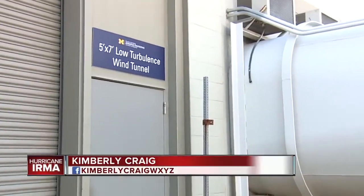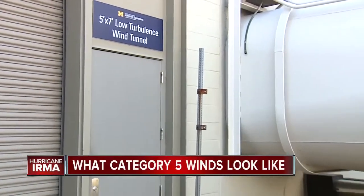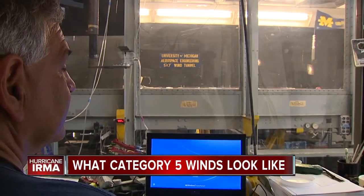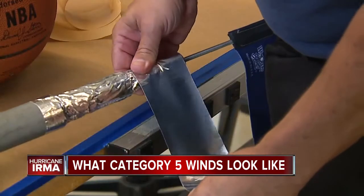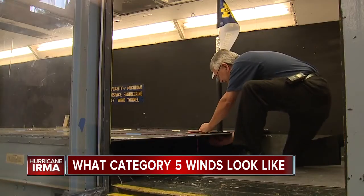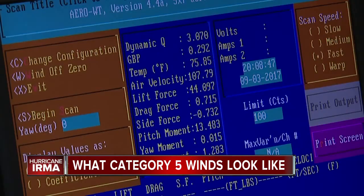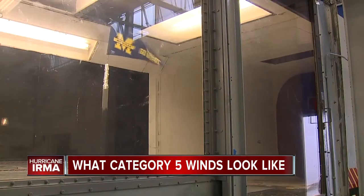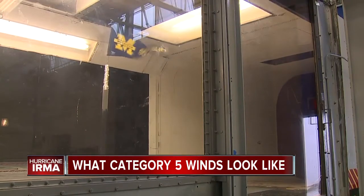I'm here at the University of Michigan to visit their wind tunnel. It's part of their aerospace engineering department and they can simulate hurricane force winds. Chris Chartier is a senior engineering technician at U of M's aerospace engineering department and he's taped this pennant to a pole fastened to the base of the wind tunnel, then slowly increases the speeds. You can quickly imagine what people in a hurricane's path would experience.